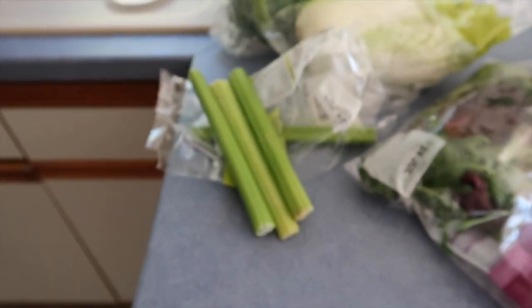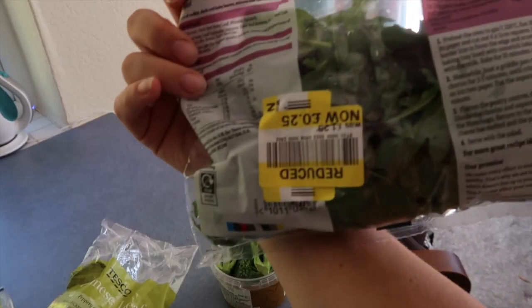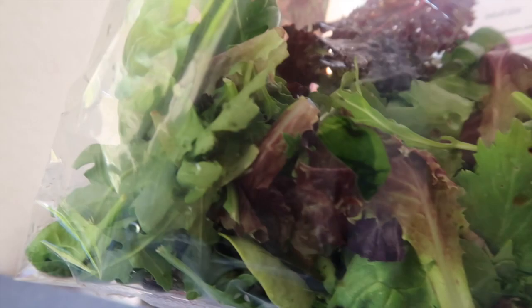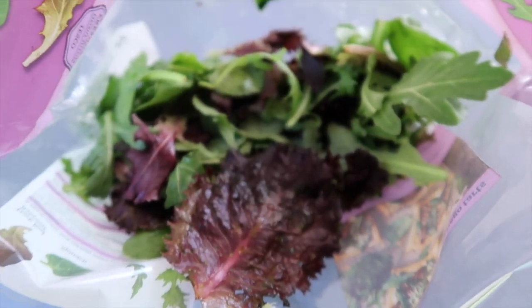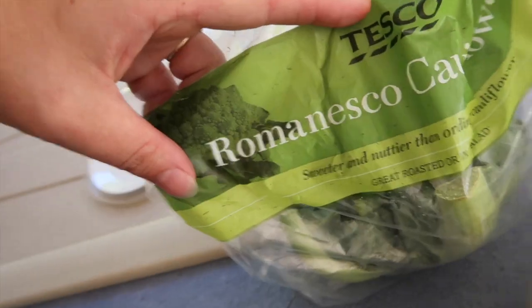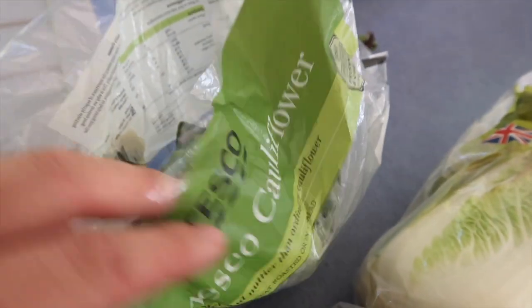So the celery is alright — I've been eating it with hummus. Here is the 25p salad; it's still nice and green, there's no bad bits in it. Look inside it — no issues.